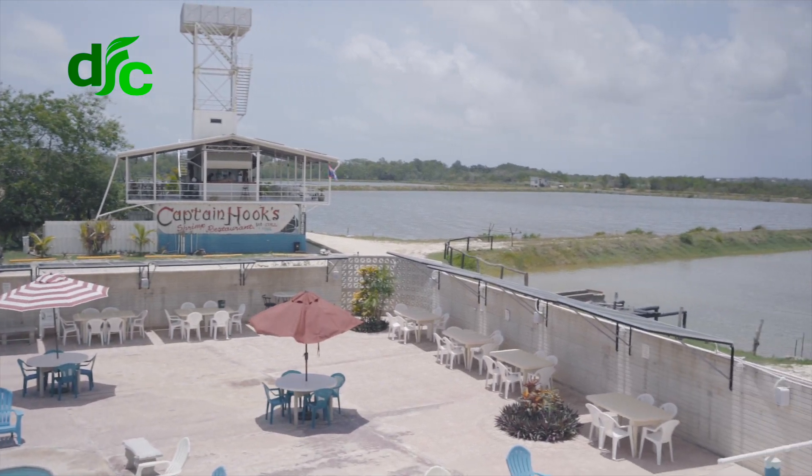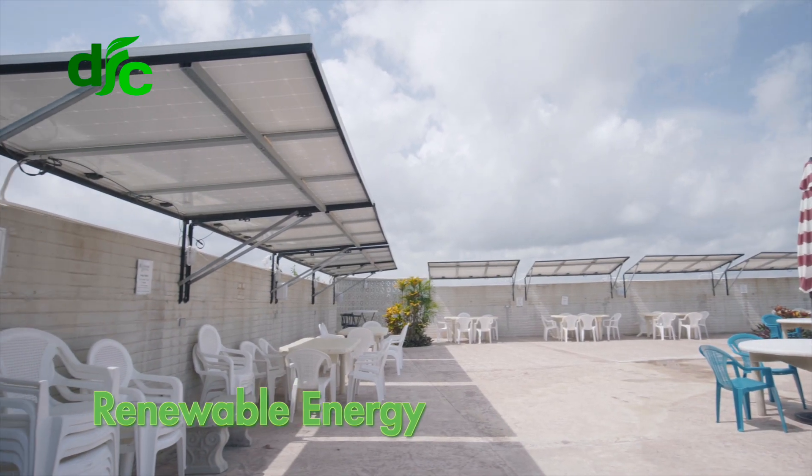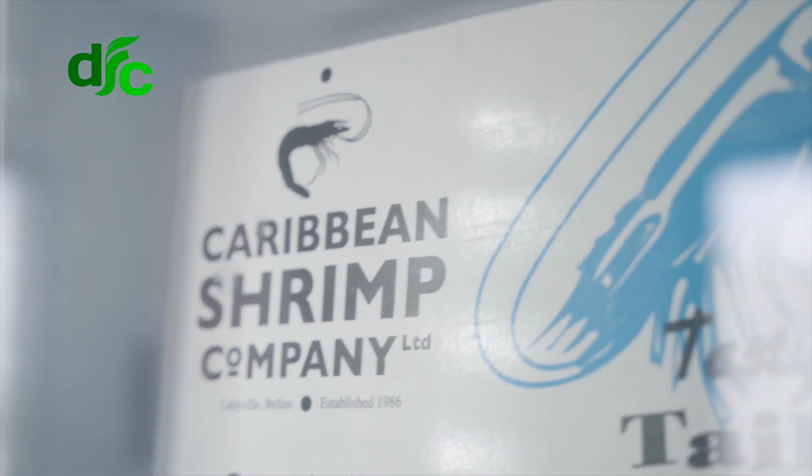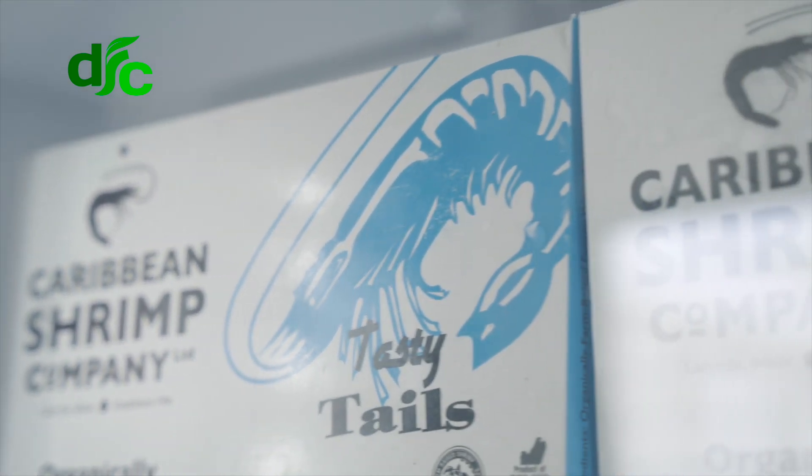So it's a very diversified business. We've been working with DSC since 2019 and we entered into one of their renewable energy loans to help our diversified business manage its costs. 80% of our loan went to cover solar infrastructure and then the balance of our loan went to replacing old refrigeration equipment.